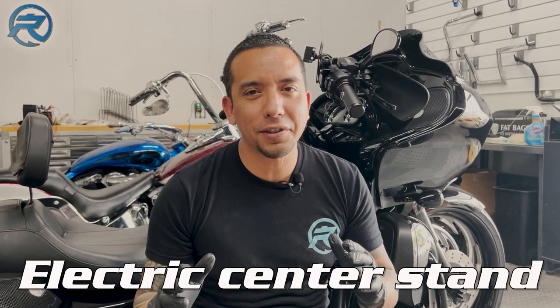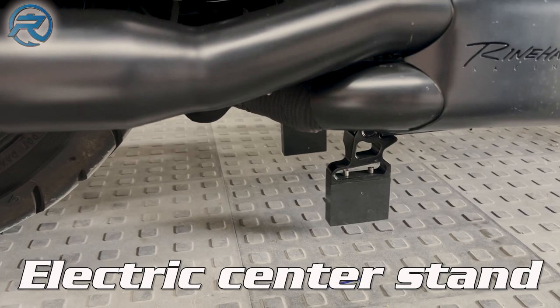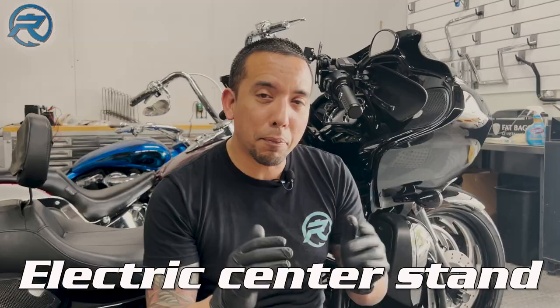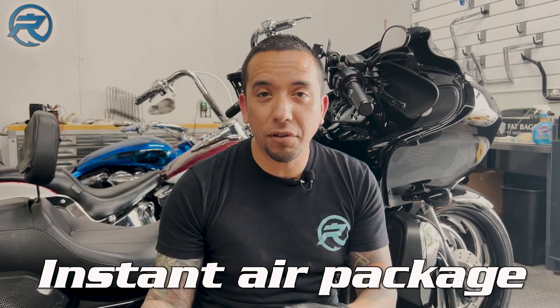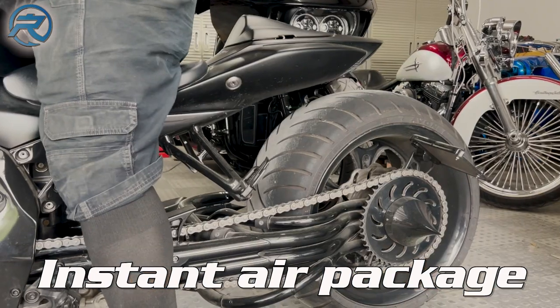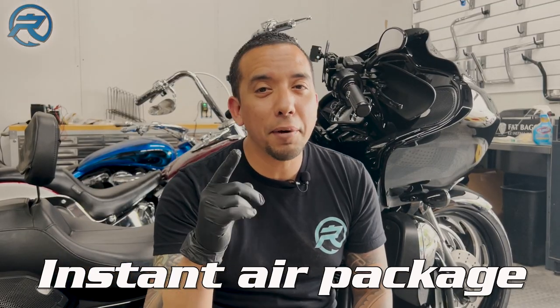Number two, electric center stance. There's nothing cooler than being able to eliminate your kickstand and lower your bike down to sit in the profile stance. Number three, instant air packages. Instant air packages allow you to have compressed air ready to go as soon as you hit that button, so you're not waiting for your air compressor to raise up your motorcycle — allowing you to get up and go in a split second.